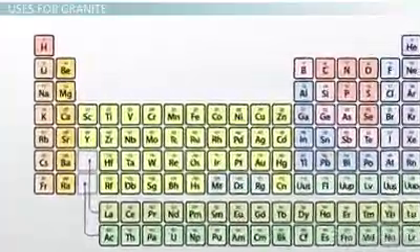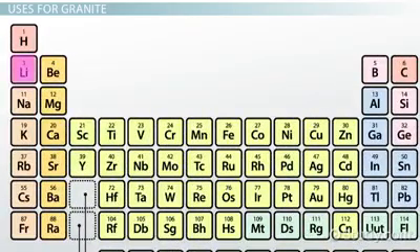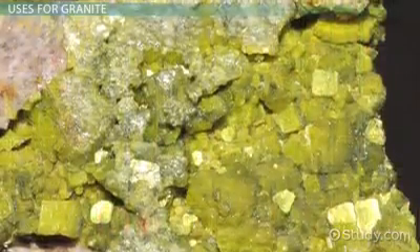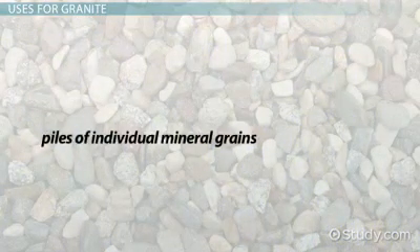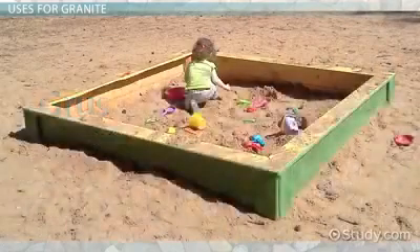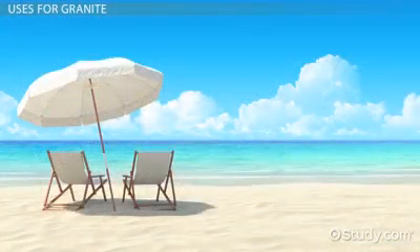Some granite pegmatites contain minerals with high concentrations of rare elements, such as lithium. Granite also typically contains uranium-bearing minerals, although the uranium is not usually present in quantities that are economical to mine. However, many uranium deposits are thought to contain uranium from weathered granite. Weathering also breaks apart granite into piles of individual mineral grains called grus, which are then swept away into streams where they become sand. Play sand and beach sand, as well as the sand in sandstone, is largely quartz and feldspar grains produced from weathered granite.